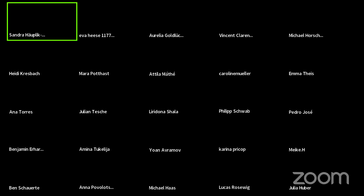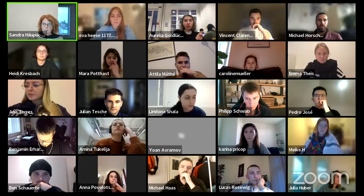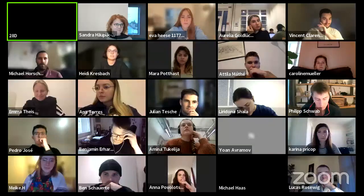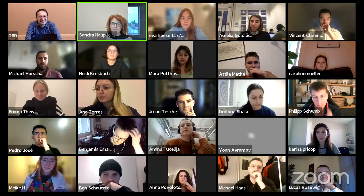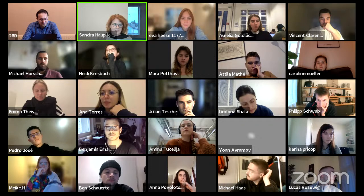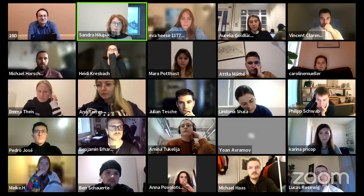Welcome to our module on emerging fields in architecture. Today we have an interesting and innovative lesson on space architecture, and we're very glad to have Georgi Petrov here to tell us about orbital and surface habitat architecture.